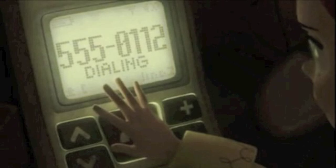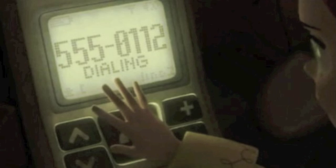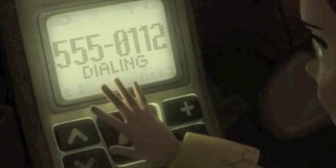Number 4: 555. Before the advent of smartphones, men had no choice but to ask for a girl's landline number. If her number started with 555, they would surely be disappointed as there's no existing number that starts like that. This became popular over the past few decades as it's been used in thousands of movies and novels.